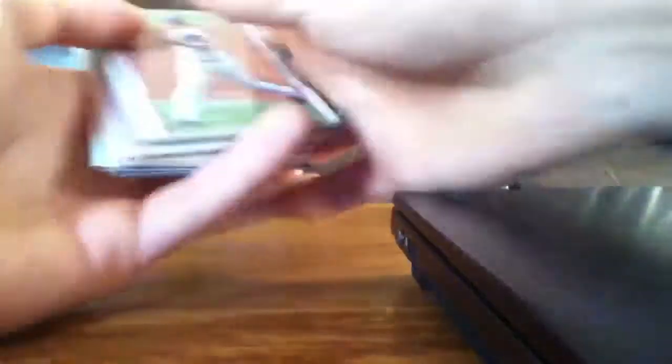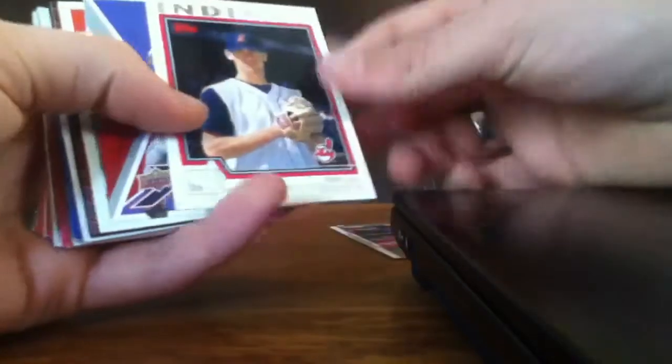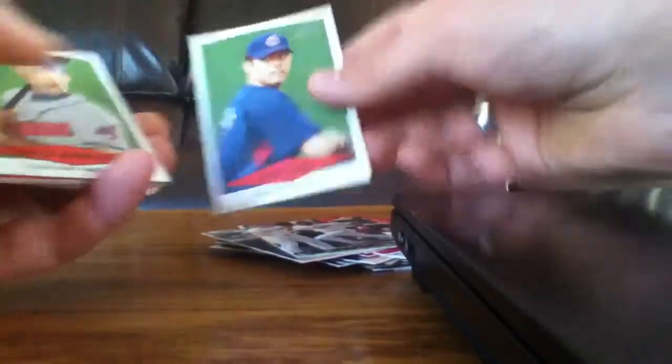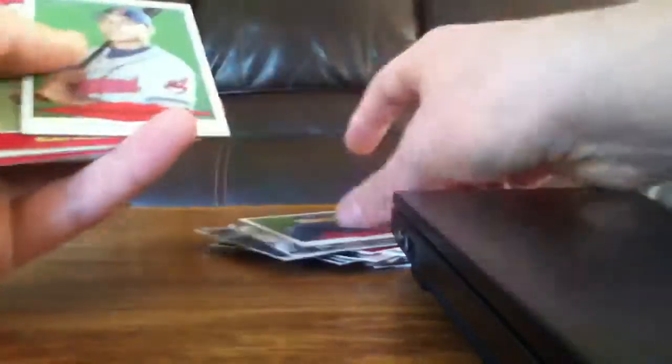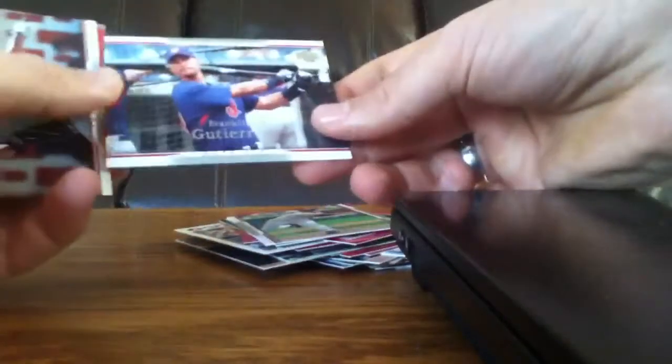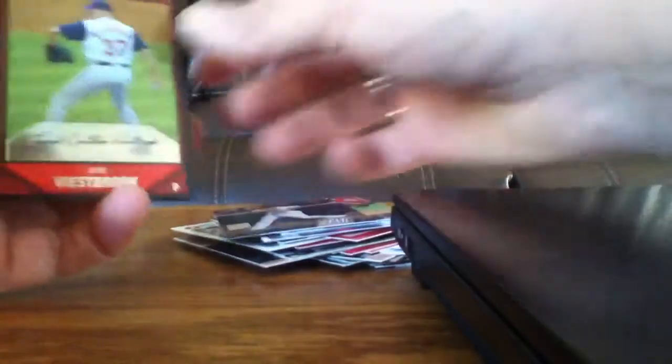Got one more little stack of stuff. Peralta, Aaron Fultz, Cliff Lee, Travis Hafner, Cliff Lee from Heritage, Sean Casey, Casey Blake, Joe Ness, Ellis Burks, Matt Lawton. Who is this? Andrew Brown rookie card. Matt LaPorta. Victor Martinez. Travis Hafner. Ryan Garko. Johnny Peralta. Casey Blake. Scott Lewis Bowman Heritage — I guess this is a draft pick card. Joshua Rodriguez draft pick Bowman Heritage. Sabathia, Fausto Carmona, Grady Sizemore, Travis Hafner, Casey Blake, Bartolo Colon, MLB Upper Deck Reserve. Jake Westbrook. Franklin Gutierrez. Andy Marte. Johnny Peralta. Michael Brantley rookie card. And Jake Westbrook Chrome.